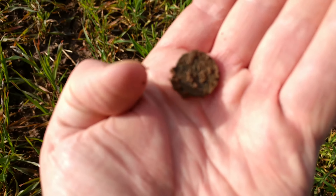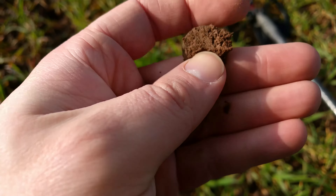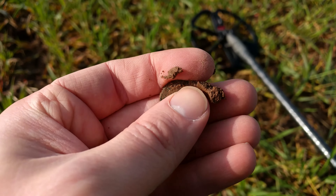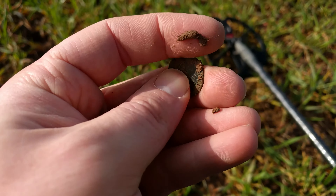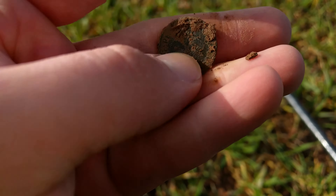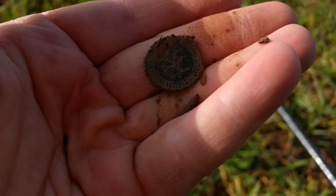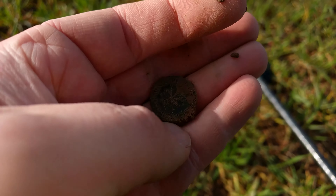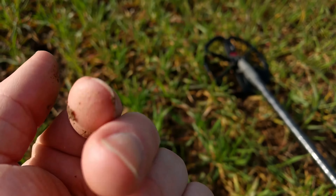That's a coin. 1919... 19 something. 1950s. Looks in great shape.